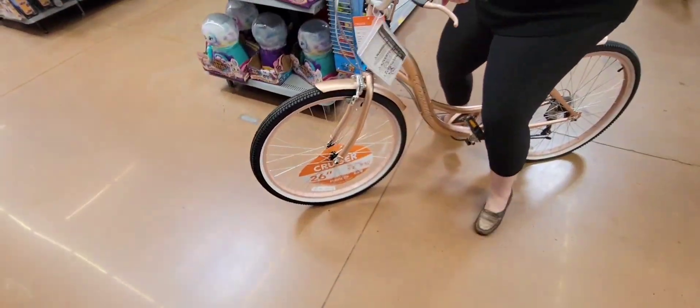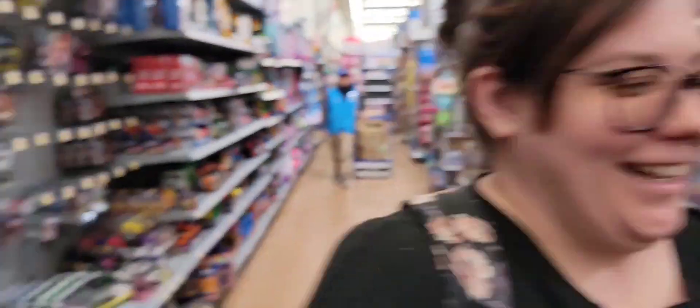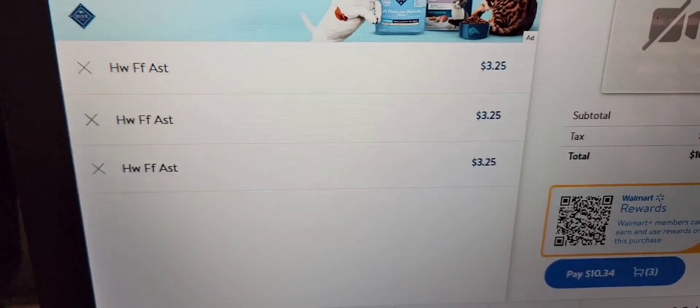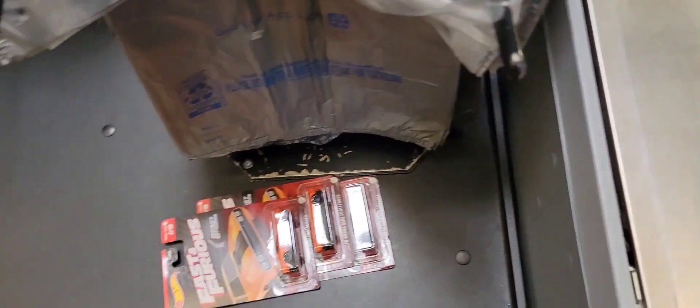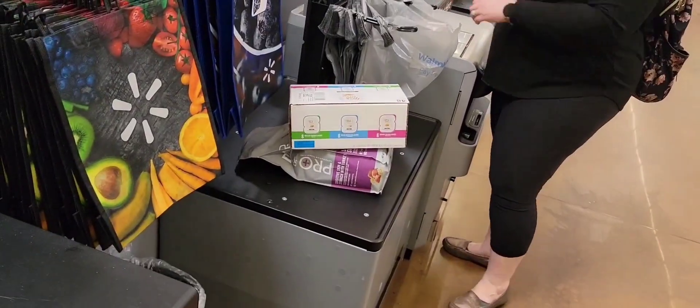Oh, there you go — they restocked her bike. Yeah, the Fast and the Furious are $3.25 each, so buying three of those is more than one premium. Bummer, man. But yeah, we're getting some cat food too.